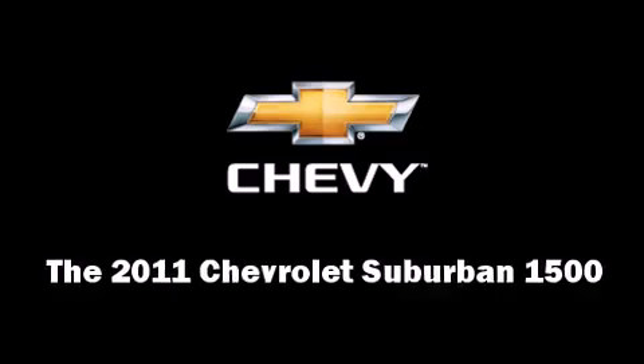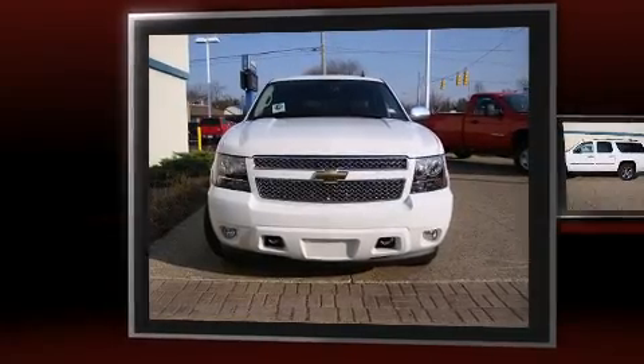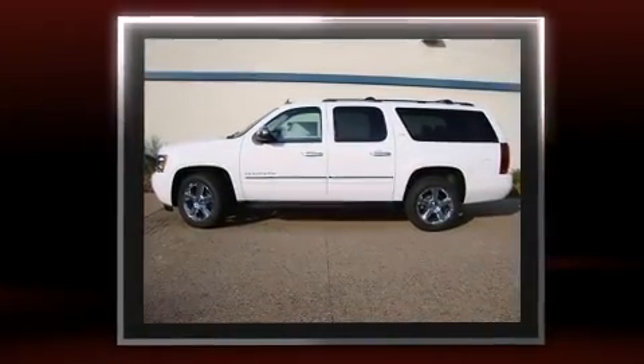You can expect a lot from the 2011 Chevrolet Suburban 1500. It includes heated seats, a power seat, a roof rack, OnStar enabled, and Bluetooth wireless technology.